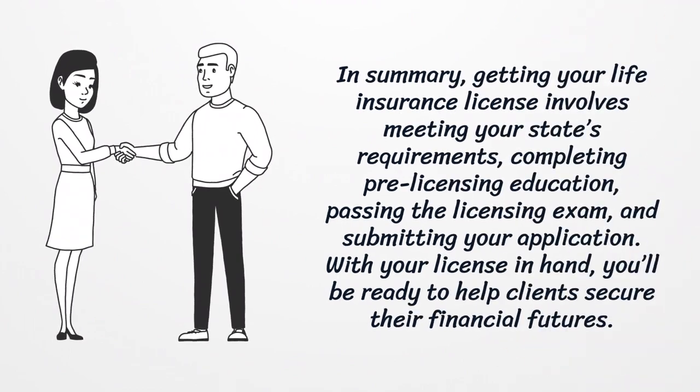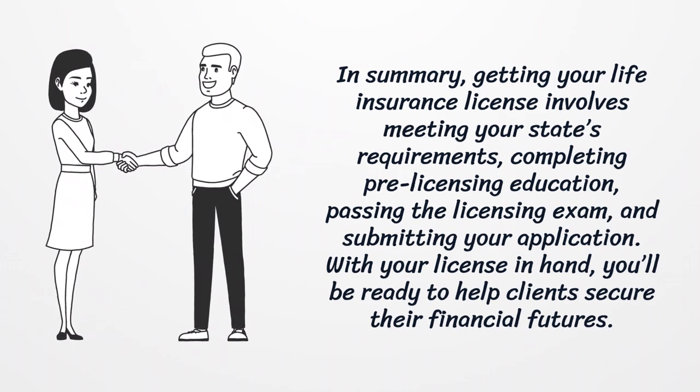In summary, getting your life insurance license involves meeting your state's requirements, completing pre-licensing education, passing the licensing exam, and submitting your application. With your license in hand, you'll be ready to help clients secure their financial futures.